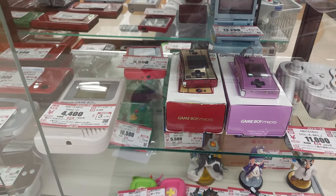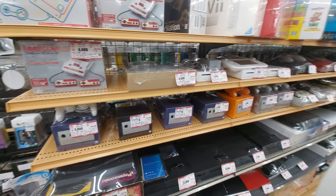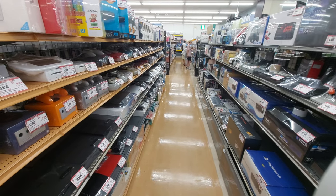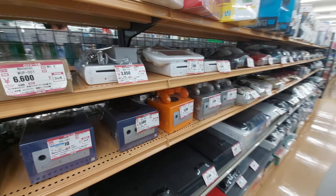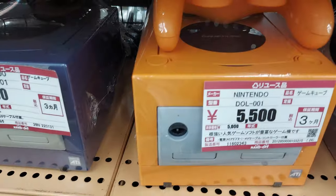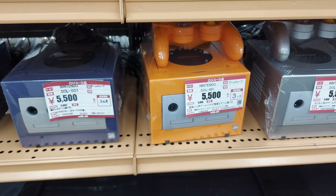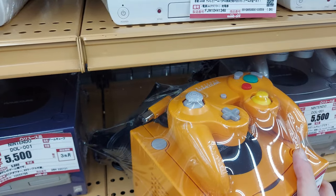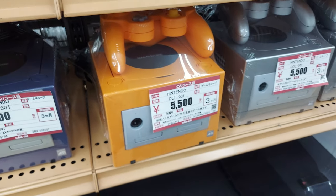Really cool stuff. As you can see, this store just keeps going and going — so many consoles and stuff. It's impossible to go through them all; it would take probably two hours. So I'm just gonna highlight some of them. Got a Spice Orange GameCube in really good condition — 5,500 yen with one controller.